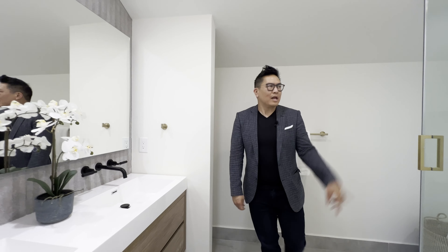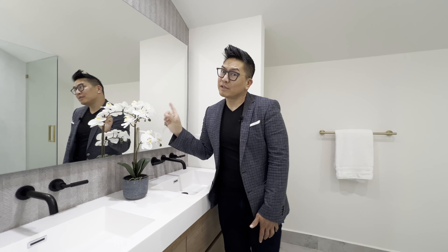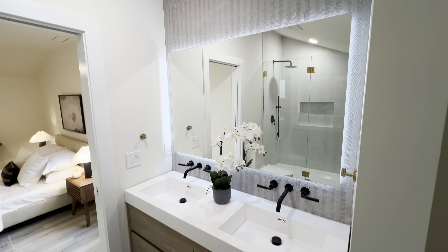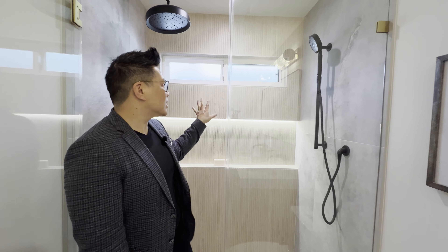Love this ensuite shower here, plus beautiful backsplash and this mirror which auto-defrosts and has a backlight around the edge. Oh, this bathroom's even better — check this out: huge massive tiles, three shower heads, wood grain tile in the back.